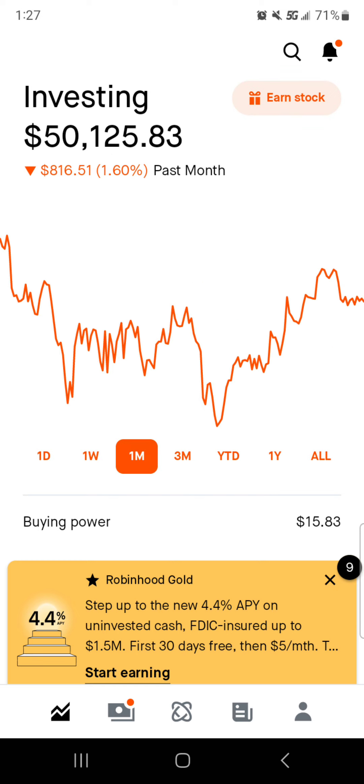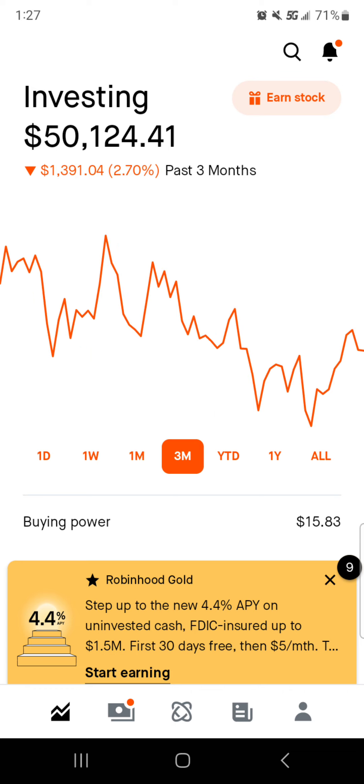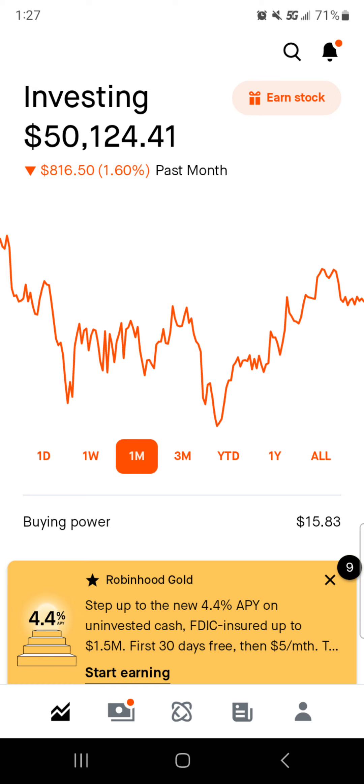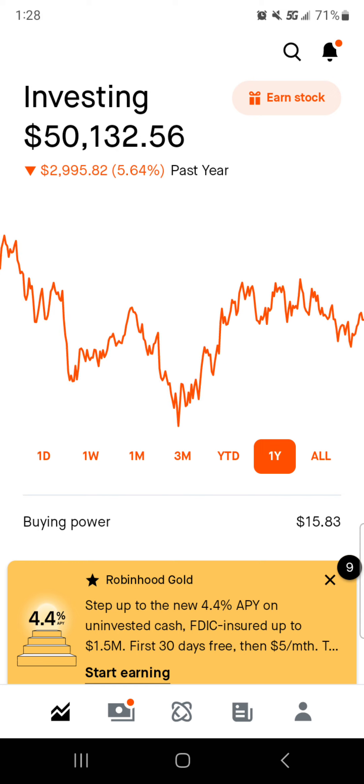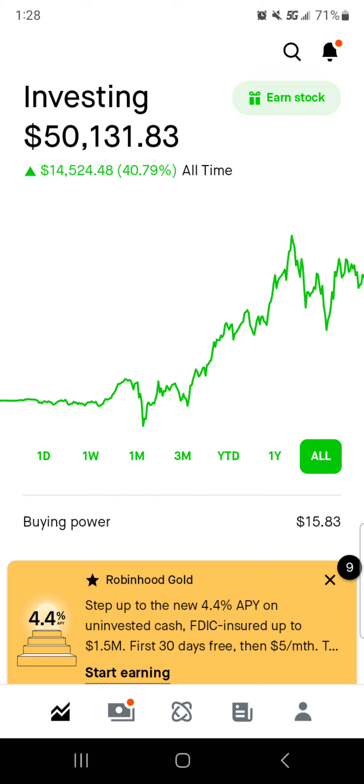For the one month mark, we are down about eight hundred and seventeen dollars, down one point six percent. The three month mark, we're down about fourteen hundred dollars, down about three percent. Year to date, we are down six hundred fifty six dollars and seventy four cents, down one point three percent. For the one year mark, we are down right around three grand — two thousand nine hundred ninety five dollars, or down about five point six percent. And then all time, we are up fourteen thousand five hundred twenty four dollars and forty eight cents, or an all-time return of around forty one percent.